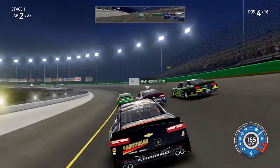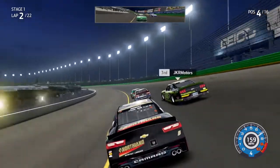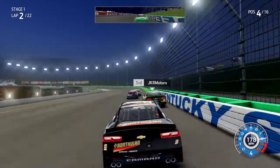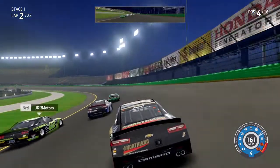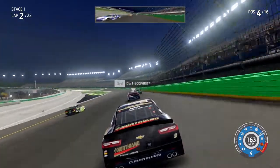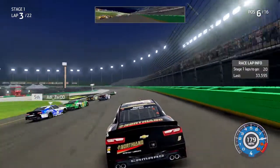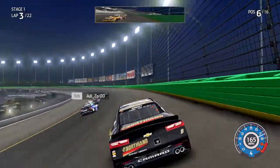Green flag is out and we're underway here in Kentucky. Down into turn number one, the 98 leads the field with the seven on his back bumper and the 22 to his outside going into turn two. Down the back stretch, everybody looking to get into a nice rhythm. The 22 all by himself down to the bottom — he's going to side draft and get the second spot.